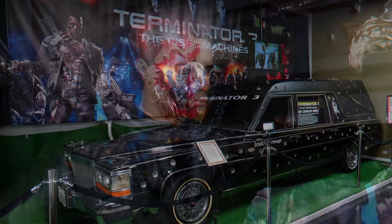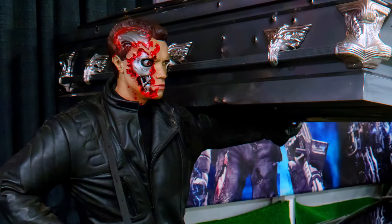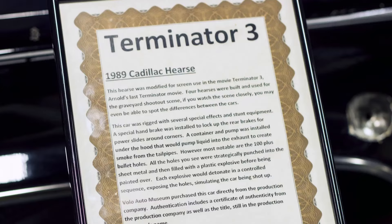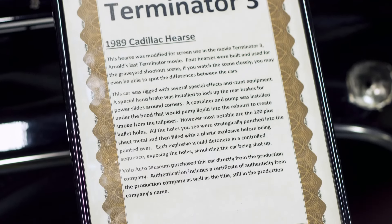If you remember the graveyard scene when Arnold comes walking out with a big coffin on his shoulder, throws it into the back of the car, and then takes off through the graveyard while being shot at by a SWAT team. That's how all the bullet holes ended up in the car.